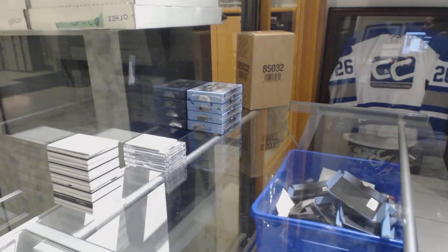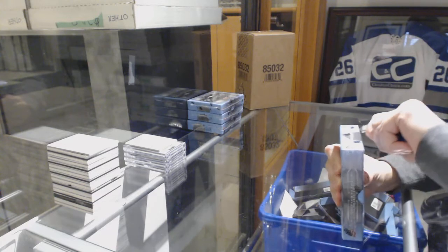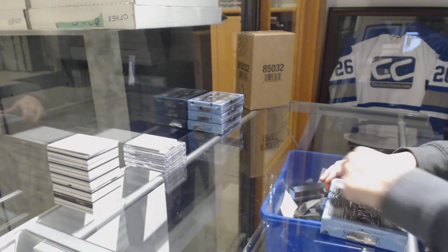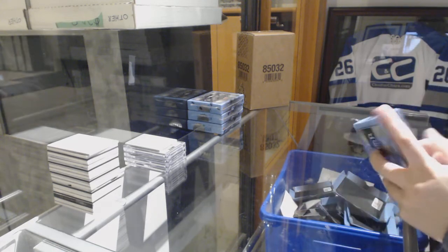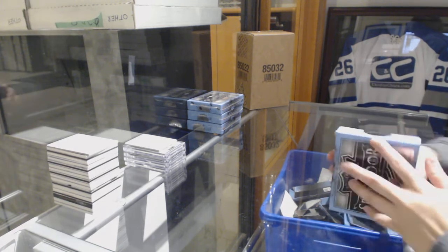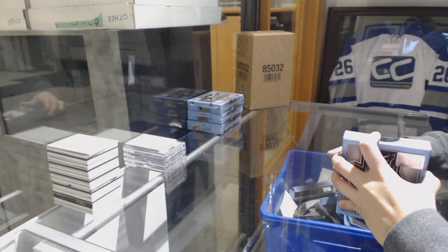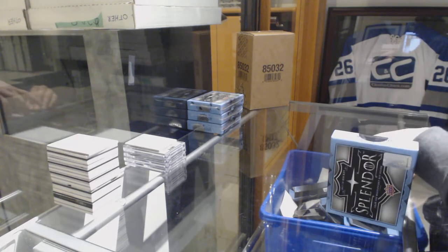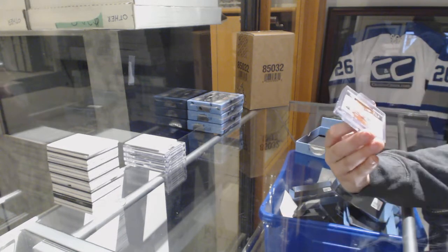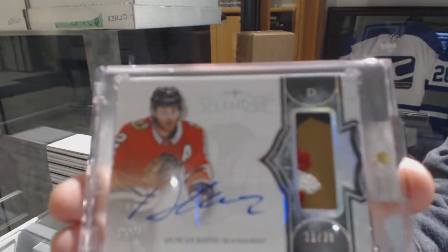Starting off with Stain Seeker Break $89.45, we've got the 4 box break of 17-18 Splendor. And we start off with a Borderless Patch Auto, number 236 for the Chicago Blackhawks — Duncan Keith.